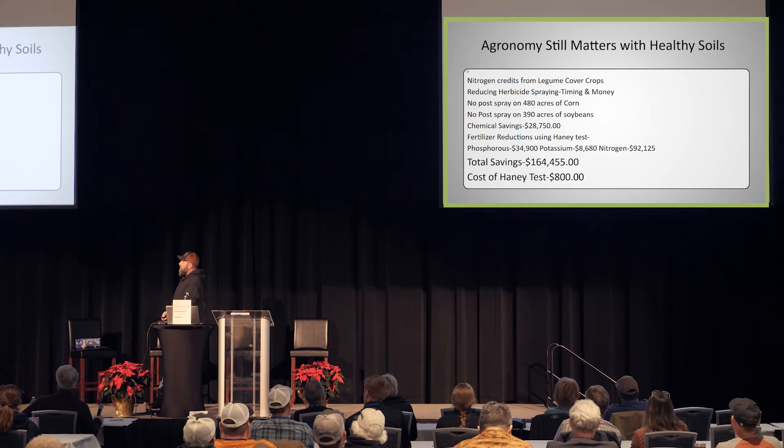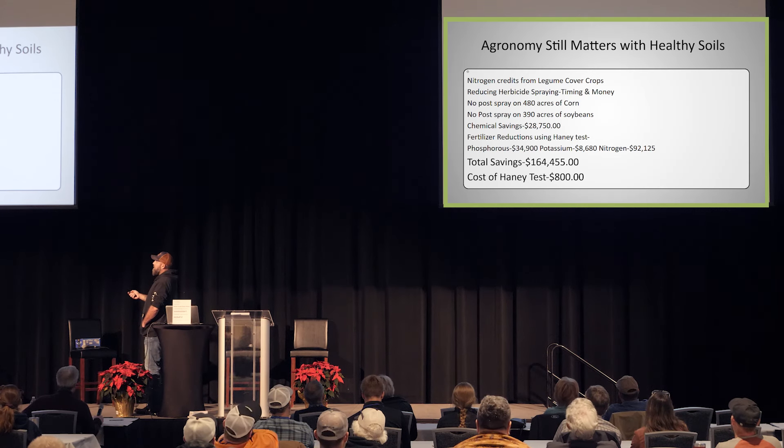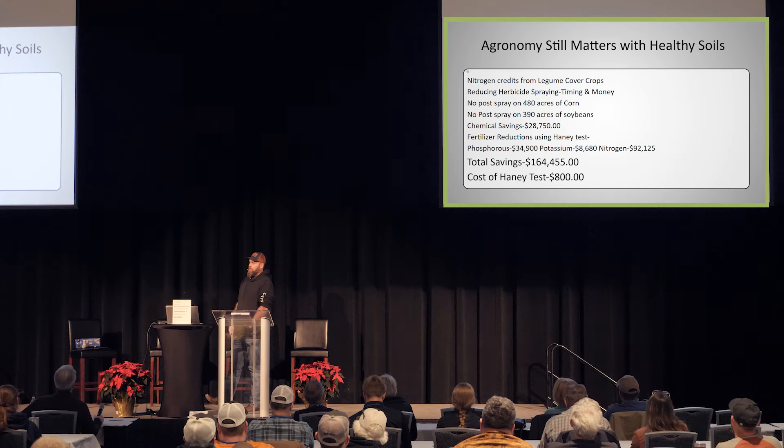Looking at our Haney test reductions — phosphorus, we saved $34,000; potassium, $8,000; nitrogen, we saved just over $92,000. Our total savings on the farm with chemical reductions and the Haney test was $164,000. Now when Heather hears about that she's like, 'That's enough money to take me on a really nice vacation,' and I'm like, 'Well, that'll also buy me a new tractor.' So it's kind of a give or take.